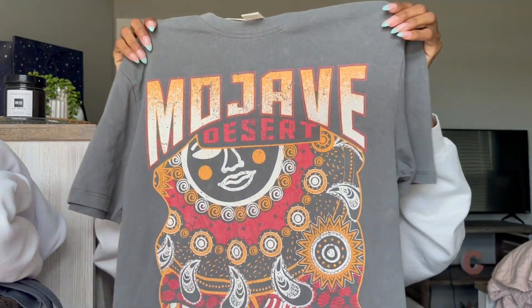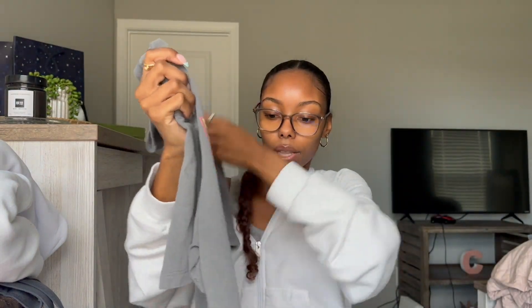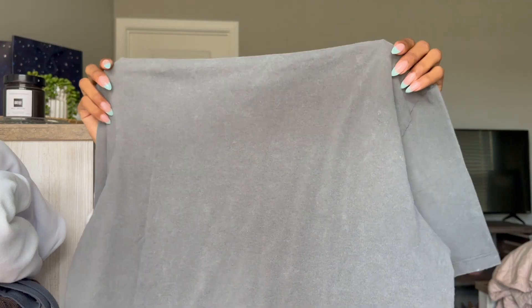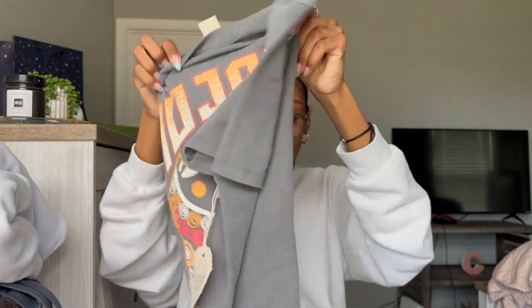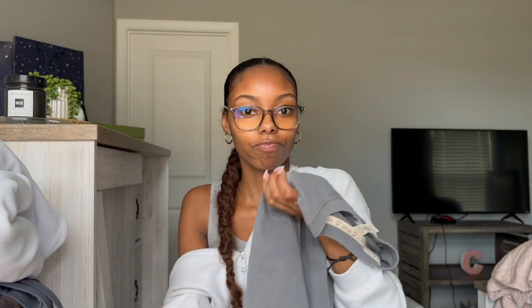Next, from Marshall's, I got this cute graphic tee. I don't have anything with these colors on it, and I thought it would go really cute with my red Dunks. It's like this dark gray graphic shirt — I got it in a size medium because I like my graphic tees to be a little more oversized. It was $9.99.